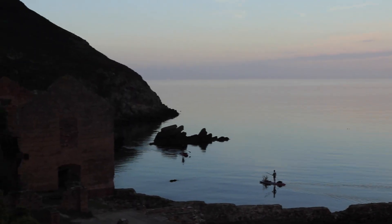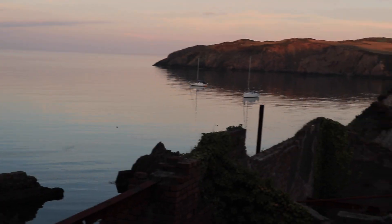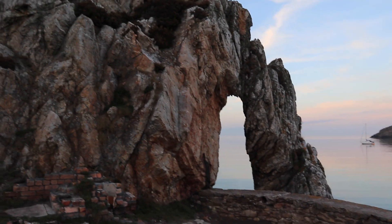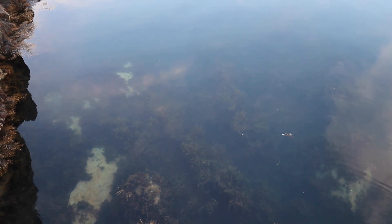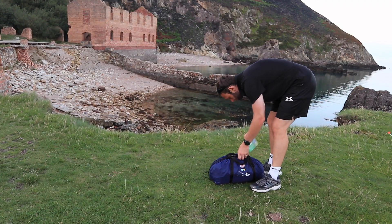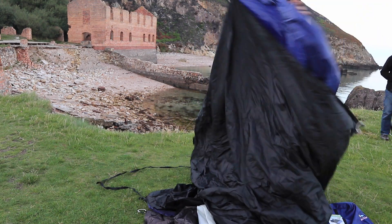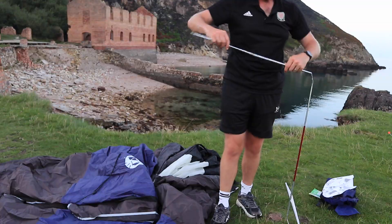And here we are — look at this. What a lovely place. Look how still that is — gorgeous, so clear. I can't believe that's in Britain. Stunning. No wind. Lovely.